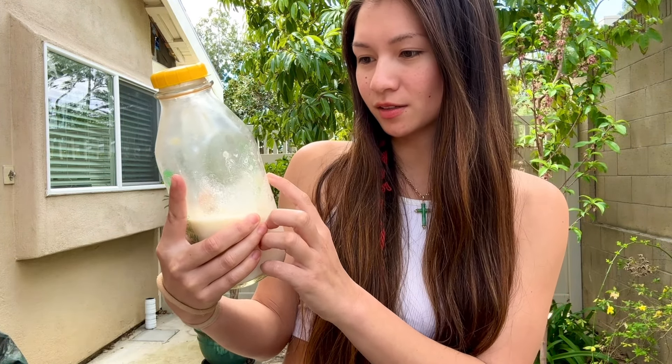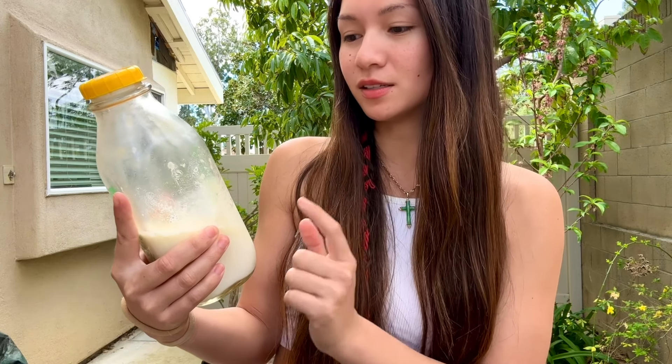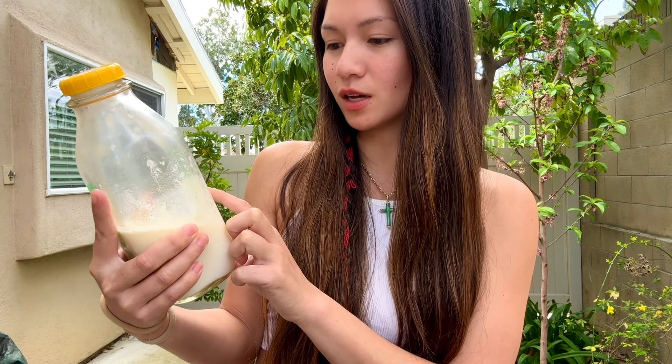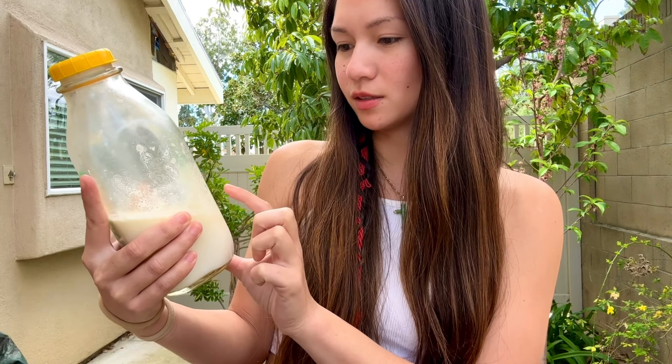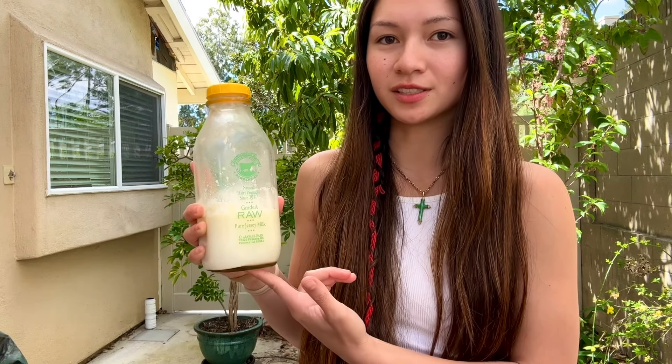That was meal number one. Throughout the day I'll also be drinking some raw milk. On the back it has a government warning: 'Raw unpasteurized milk and raw milk dairy products may contain disease-causing microorganisms. Persons at highest risk include newborns, infants, the elderly, pregnant women, those taking corticosteroids, antibiotics, or antacids, and those with chronic illnesses or weakened immunity.' Despite the warning, I try to have it every day — it's very tasty, refreshing, and my preferred source of hydration.